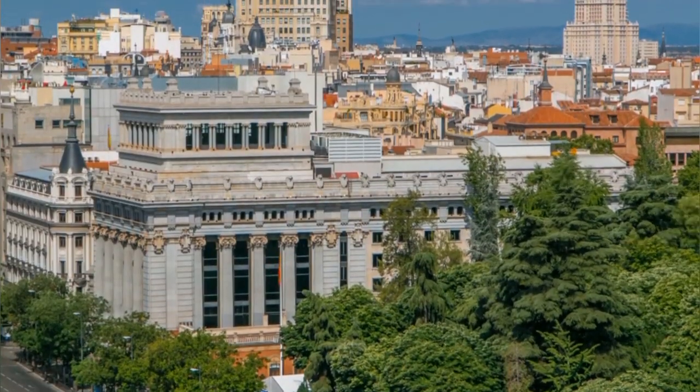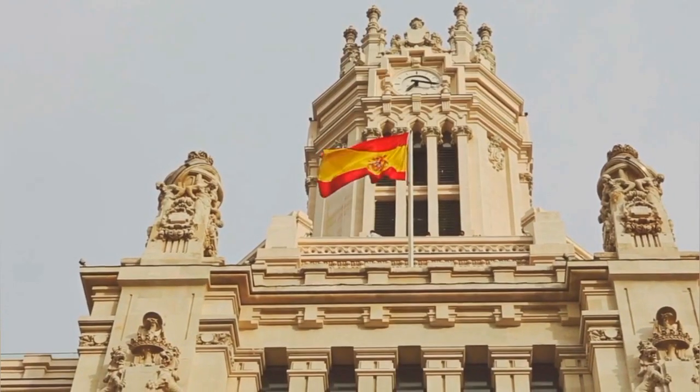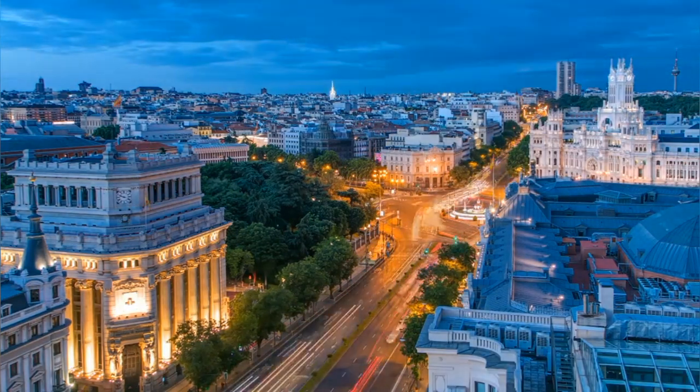Surrounding the plaza are prominent buildings such as the Palacio de Cibeles and the Bank of Spain, adding to its grandeur. Visitors can admire the fountain's beauty, explore the square's surroundings, and soak in the vibrant atmosphere of Madrid.